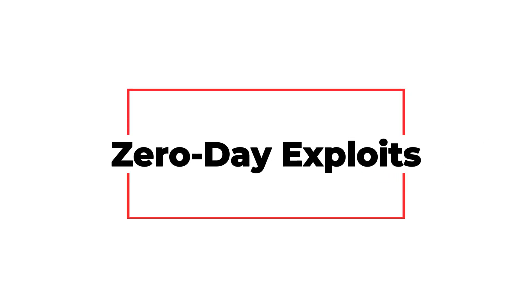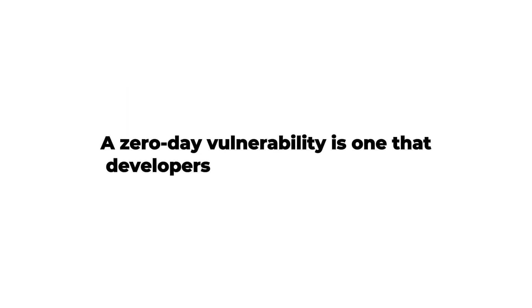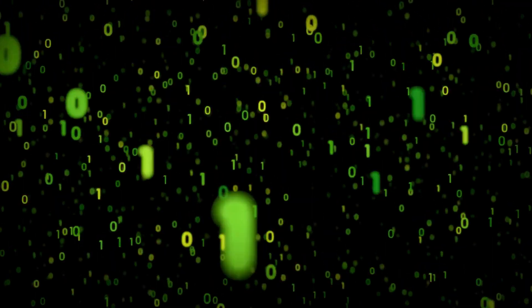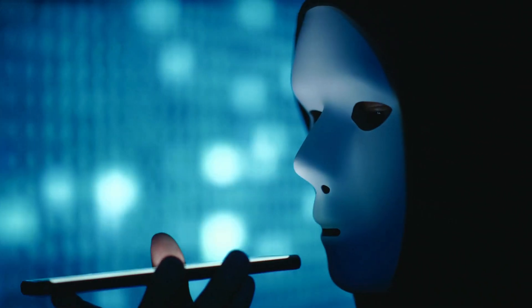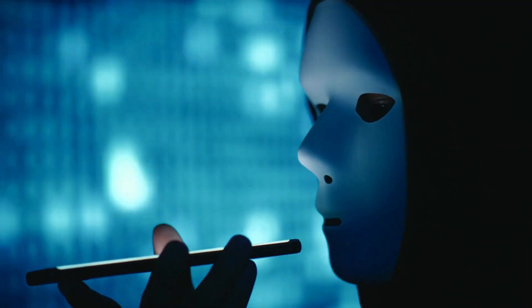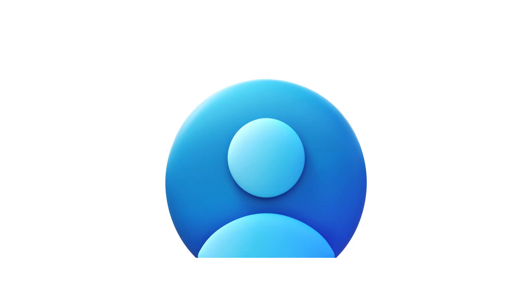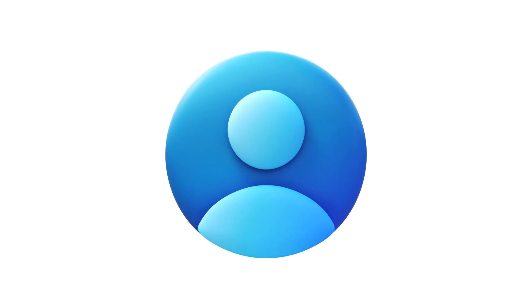And finally, the boogeyman of cybersecurity: the zero-day. A zero-day vulnerability is one that developers don't know about yet. That means there's no patch, no fix, no defense — until it's discovered. Hackers who find zero-days can sell them for massive amounts of money on the black market. Governments sometimes hoard them for cyber warfare. And regular users — we're just sitting ducks until a patch arrives.